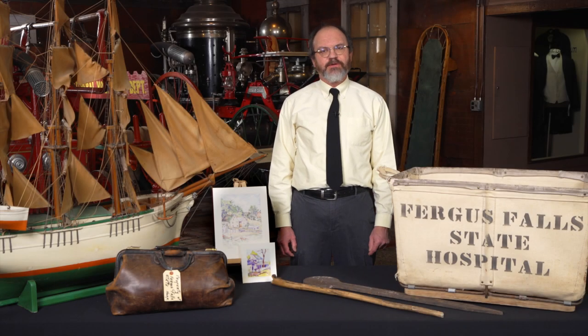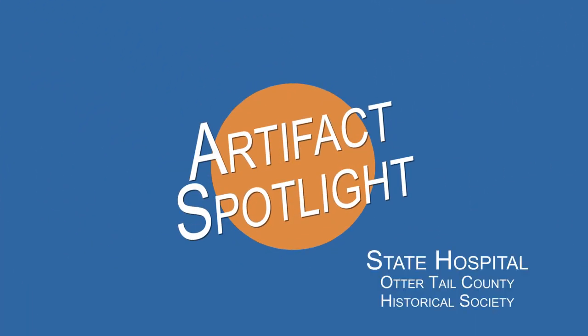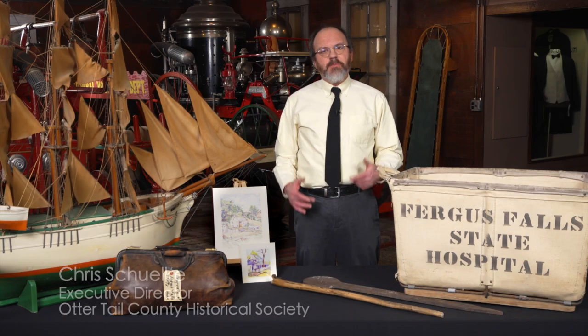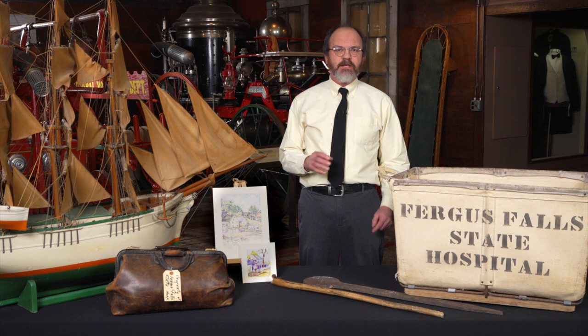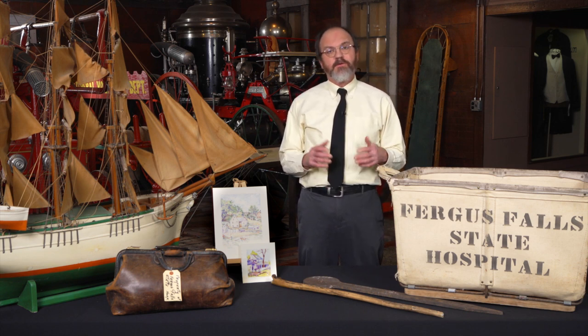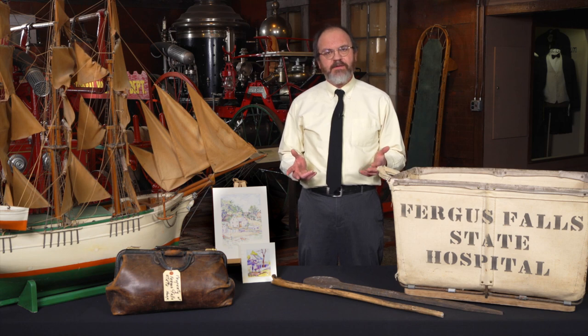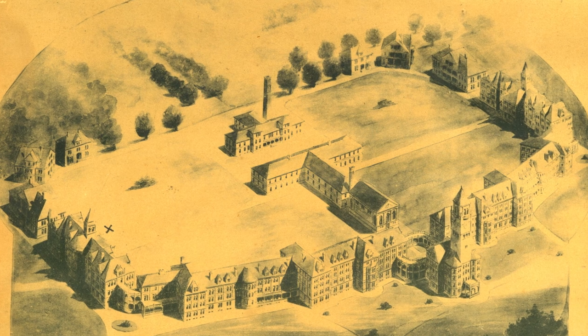Hi, I'm Chris Schulke with the Otter Tail County Historical Society, and this is our Artifact Spotlight. In the summer of 1885, a Minnesota Legislative Commission visited Fergus Falls with the intent of finding a location for the state's third state hospital. Fergus Falls was awarded that state hospital, and in 1890 the Fergus Falls State Hospital opened.